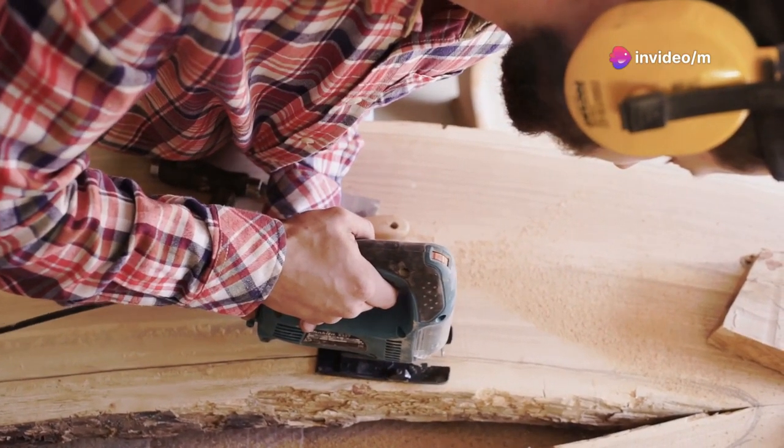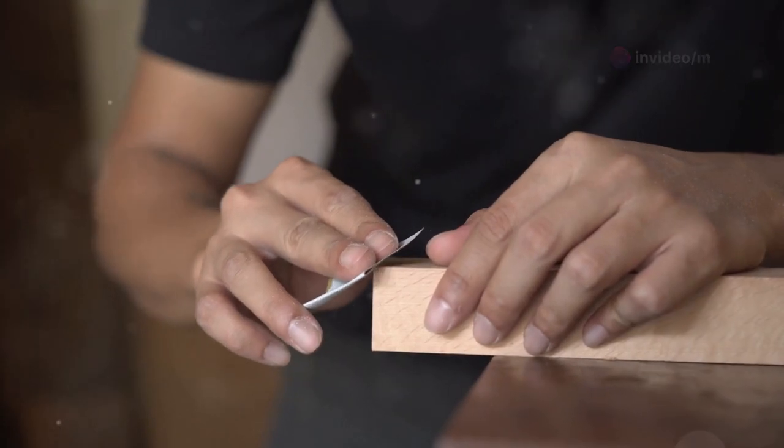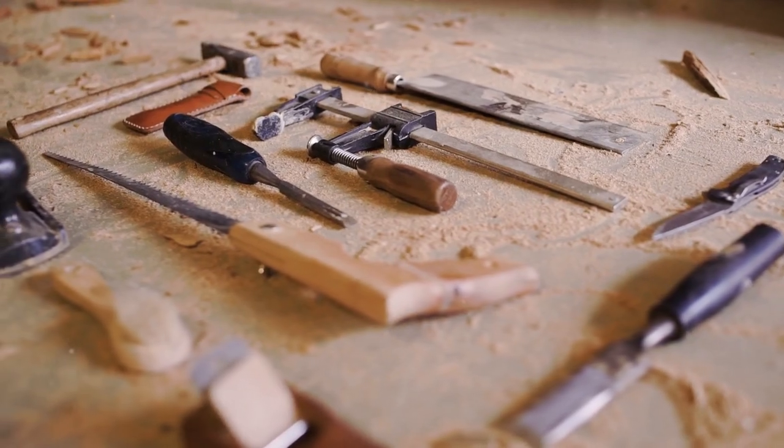Don't just take my word for it — dive in and see just how rewarding woodworking can be. Let's craft, create, and celebrate the joy of making. Ready to start your next project? I know I am.